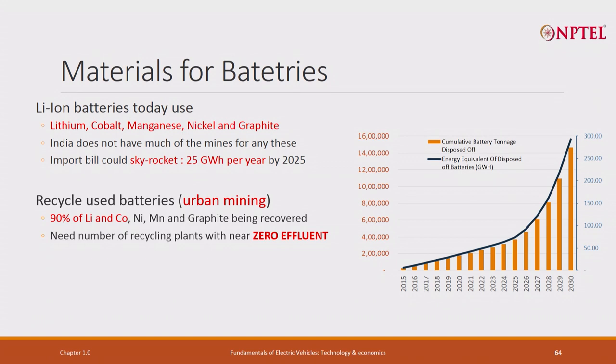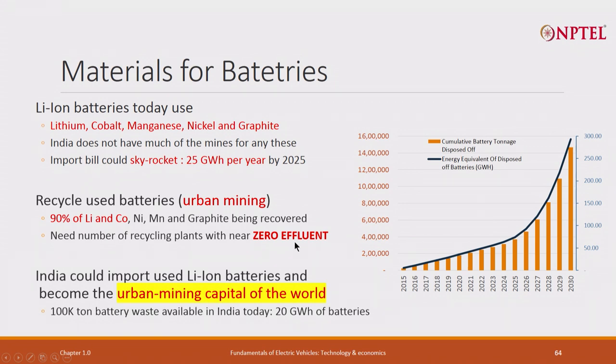We also have laptop batteries - can we take those and recover the material? Even though we do not have mines, can we have what is called urban mining? I have to recover all material at near-zero effluent - I cannot pollute, and this requires a process to be developed. But if we do that, we can get enough lithium and manganese. We may have to import once, but then we can reuse it again and again. We can recover almost 90 percent of materials and become the urban mining capital of the world. This is a very, very big opportunity.